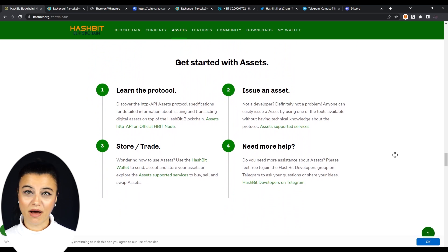To get started with assets, all you need to do is follow these steps. First, learn the protocol. Second, issue an asset. And third, store or trade using the HBIT wallet. And lastly, if you need more help, you can join the HBIT developers group on Telegram to ask your questions or share your ideas.